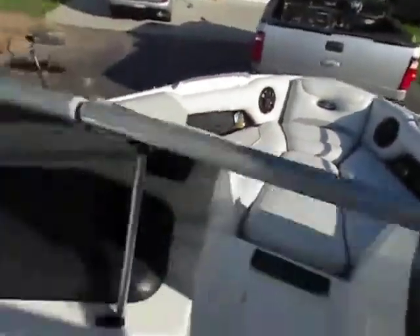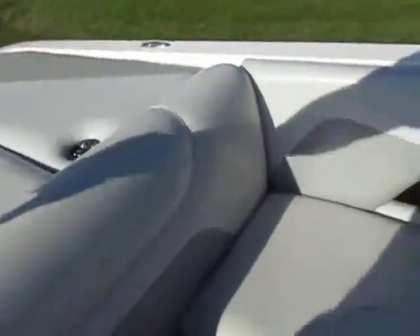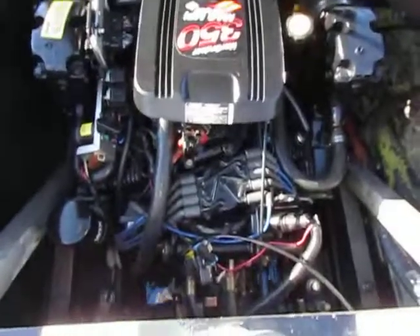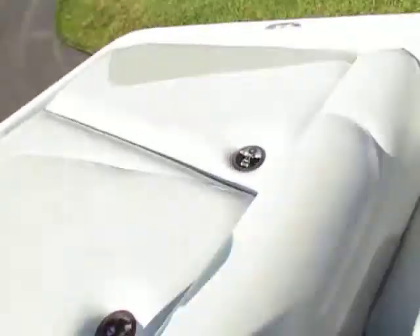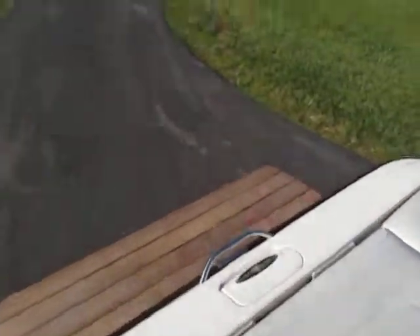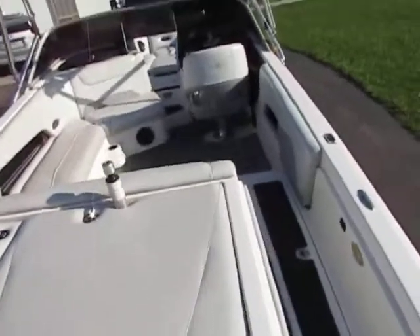Everything lights up. The filler cushion is in good shape. The motor is a Mercruiser 350 Mag MPI — it's got plenty of horsepower. You've got storage over there, and there's a little kneeboard in it. Plenty of power — pulls right up on plane, will pull two skiers, will pull a wakeboard, and you can surf behind it. It does have a wedge, so you can do anything you want with this boat.